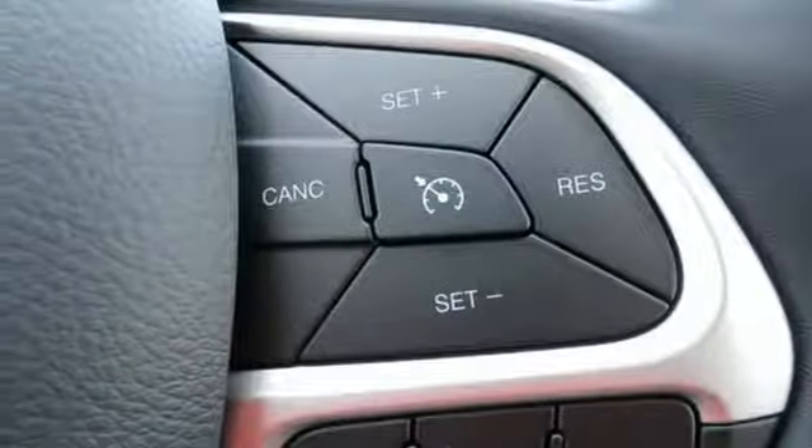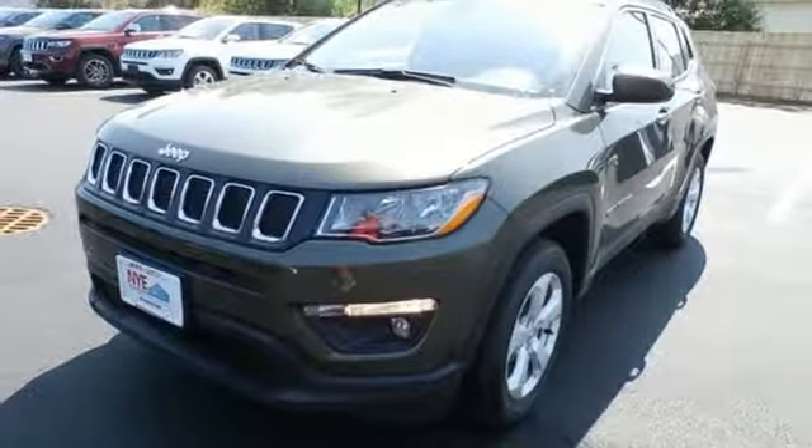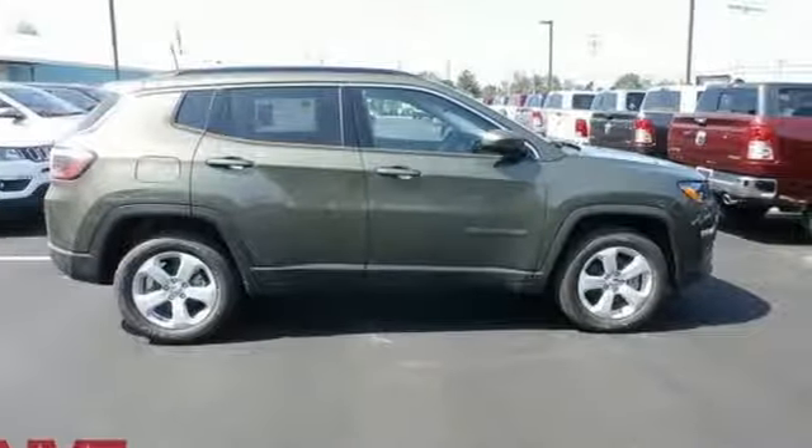Aluminum wheels, electronic shift on the fly, and inline four-cylinder engine. Everywhere you want to go, anything you want to do, Jeep takes you there. See what it can do for you when you take it for a test drive.